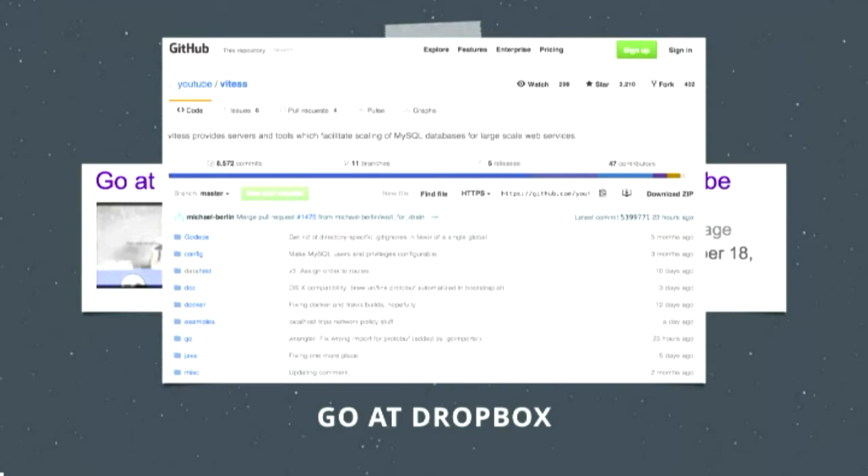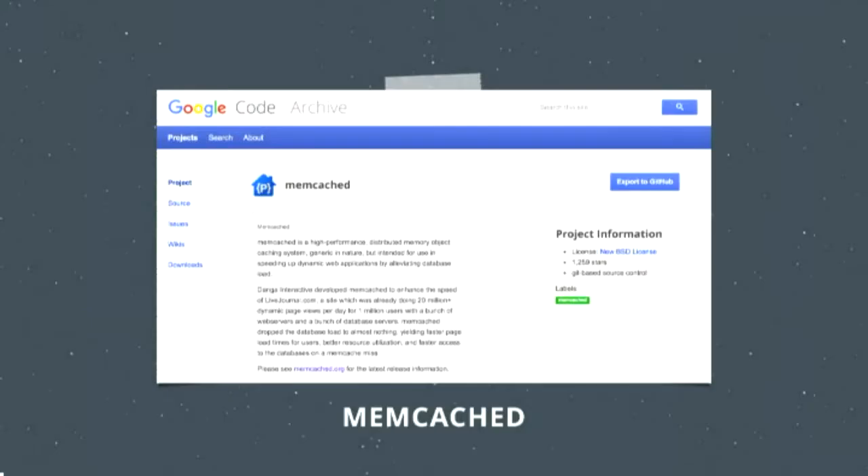Something else we really like is Vitesse. We wrote our own SQL proxy, but we love Vitesse from YouTube — it's great for scale and performance, available on GitHub as open source, and it's also written in Go. Several of our team members came from YouTube, including Renjish and Mike Solomon, who both worked on Vitesse. It's something we're looking at now as we think about what we'll do with our proxy in the future. We also use Memcache, which was originally written for LiveJournal and is available open source.